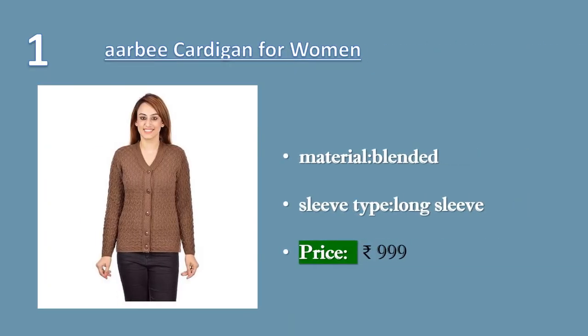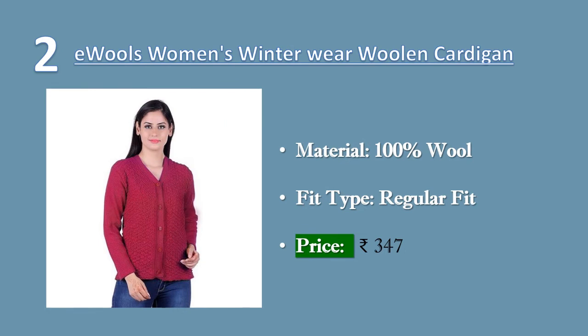Number one: RB women's cardigan. Neck type: V-neck. Sleeve type: long sleeve. Material: blended. Price: 999 rupees.